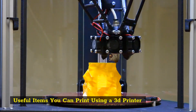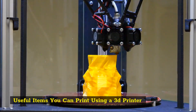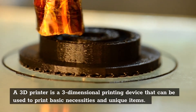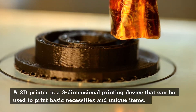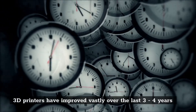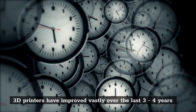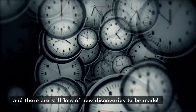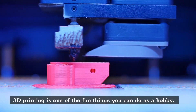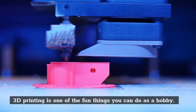Useful items you can print using a 3D printer. A 3D printer is a three-dimensional printing device that can be used to print basic necessities and unique items. 3D printers have improved vastly over the last three to four years, and there are still lots of new discoveries to be made. 3D printing is one of the fun things you can do as a hobby.